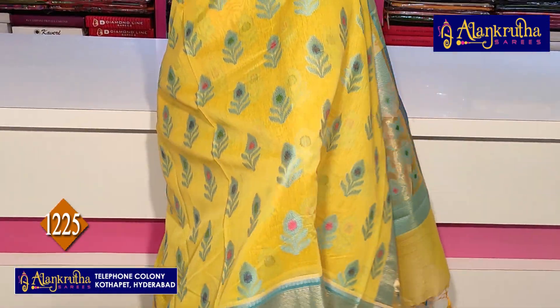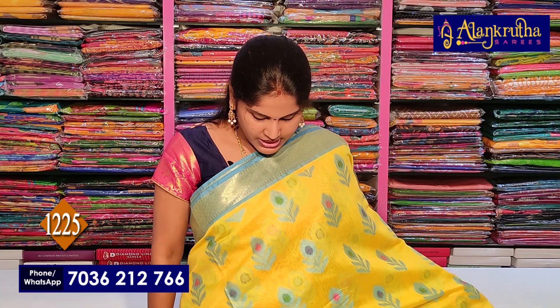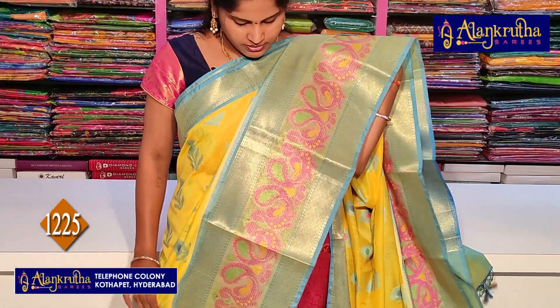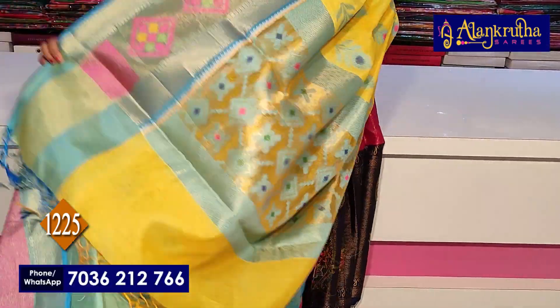This saree has a different design with a beautiful border. It has a copper sulfide blue shade with yellow with copper sulfide blue weaving. The real part has thread weaving. The second wide border features peacock design weaving to highlight the pallu.